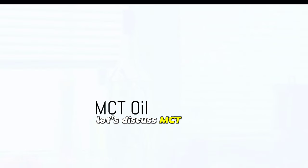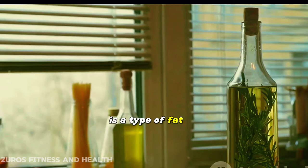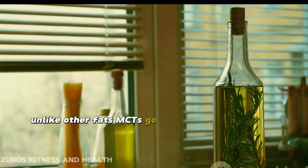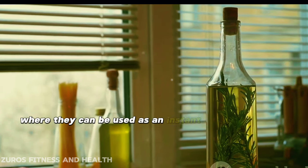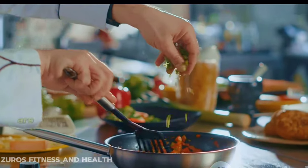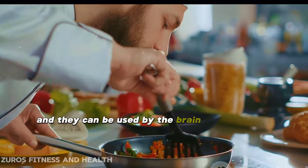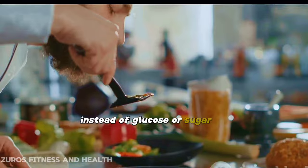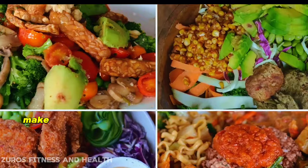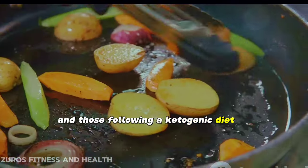Let's discuss MCT oil. MCT, standing for medium-chain triglycerides, is a type of fat that's processed differently by your body. Unlike other fats, MCTs go straight to your liver where they can be used as an instant energy source or turned into ketones. Ketones are substances produced when the liver breaks down a lot of fat, and they can be used by the brain for energy instead of glucose or sugar. This rapid absorption and conversion into ketones make MCT oil a favorite among fitness enthusiasts and those following a ketogenic diet.